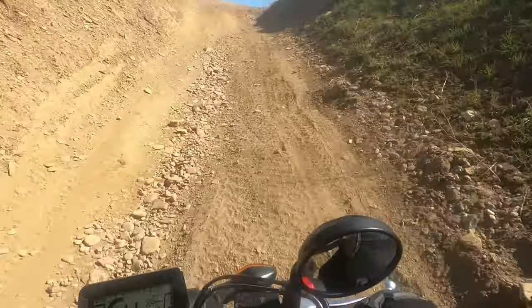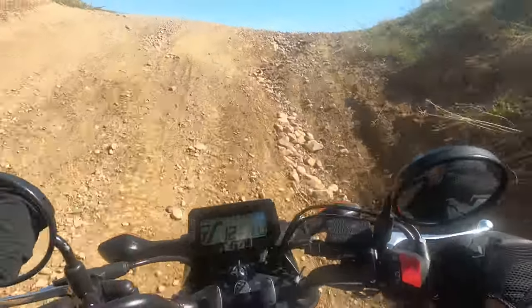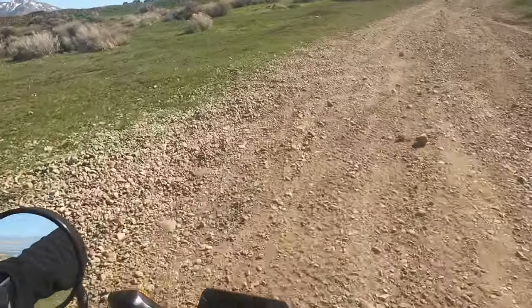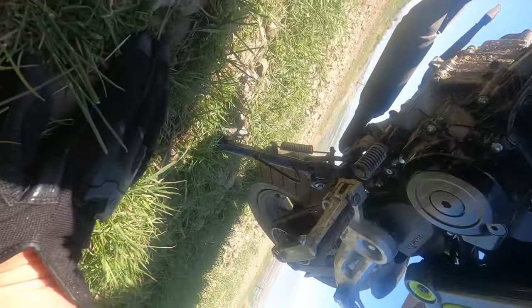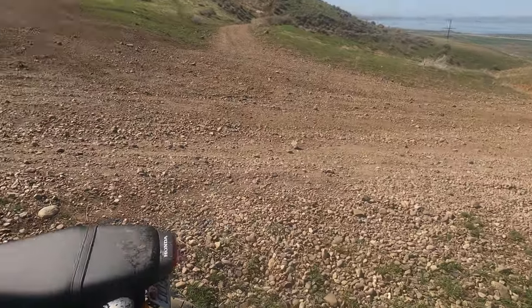Oh man, oh man, oh man — that just rocked my header. Let's check to see the damage. No big dings or anything. Holy cow, I can't believe that made it!